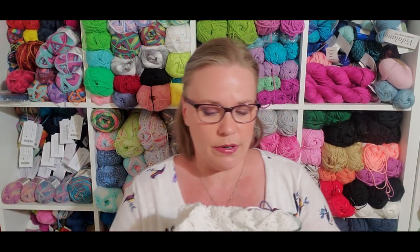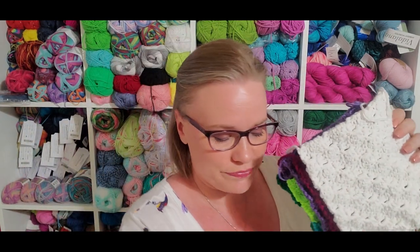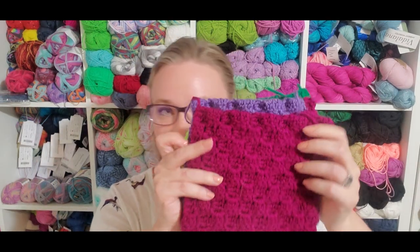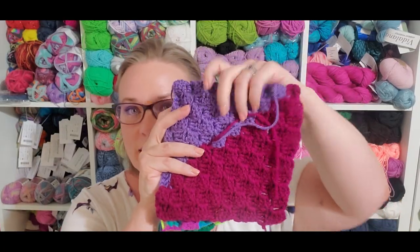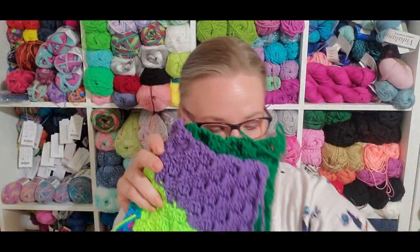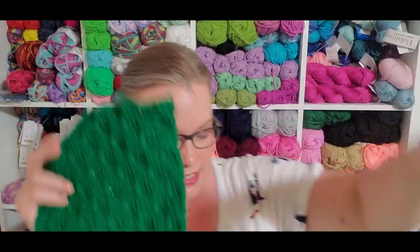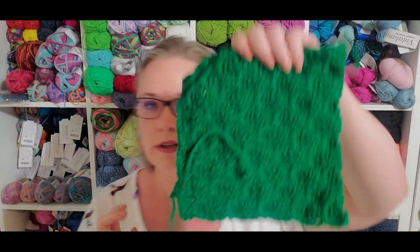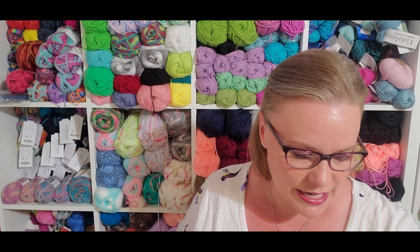We also have one, two, three, four, five, six of the corner-to-corner squares. These are just worsted weight leftovers and scraps using a size I crochet hook. It's a 10-round granny square and a 10-row corner-to-corner square. I didn't plan that these were going to be 10s — I just rolled with it.